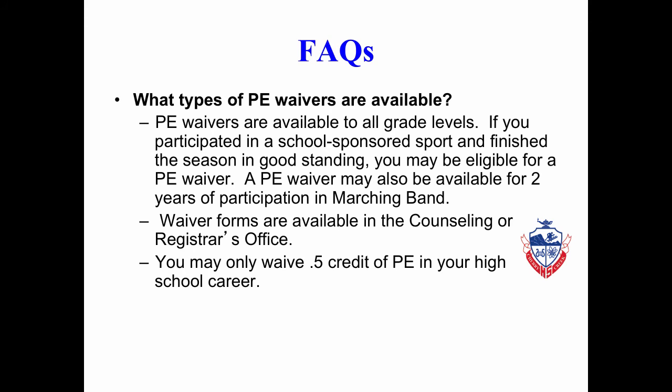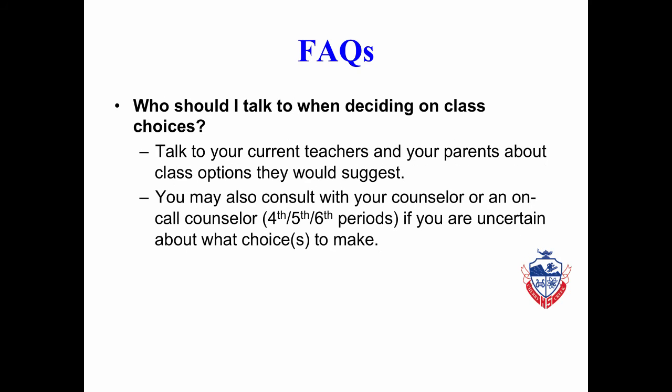You may only waive a half credit of PE in your high school career. Waivers are available in the Counseling or Registrar's Office. Who should you talk to when deciding on class choices? You should talk to your current teachers, your parents, and counselors, as they will have the best information to help you. You may also come to an on-call counselor during 4th, 5th, or 6th period if you cannot speak with your own.